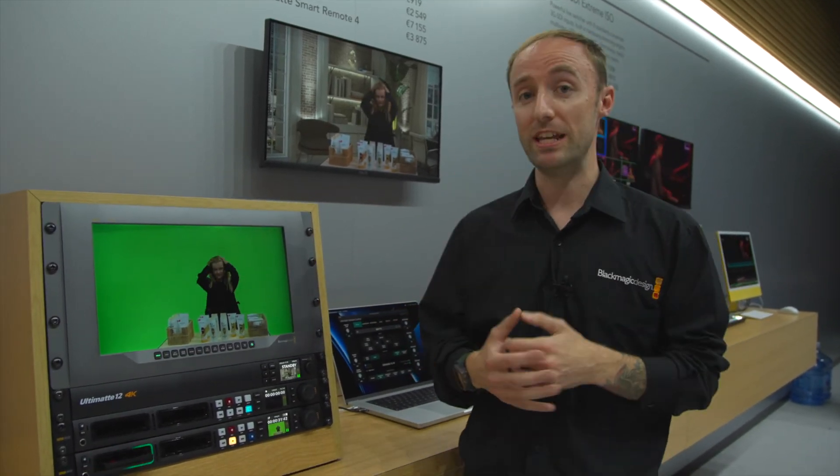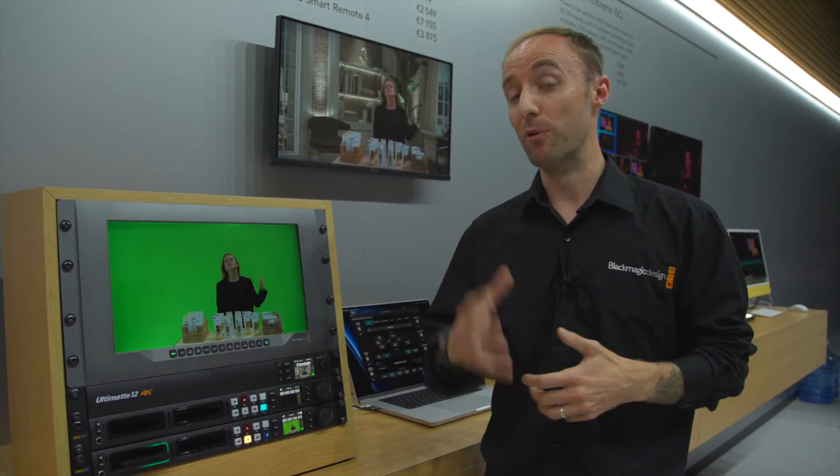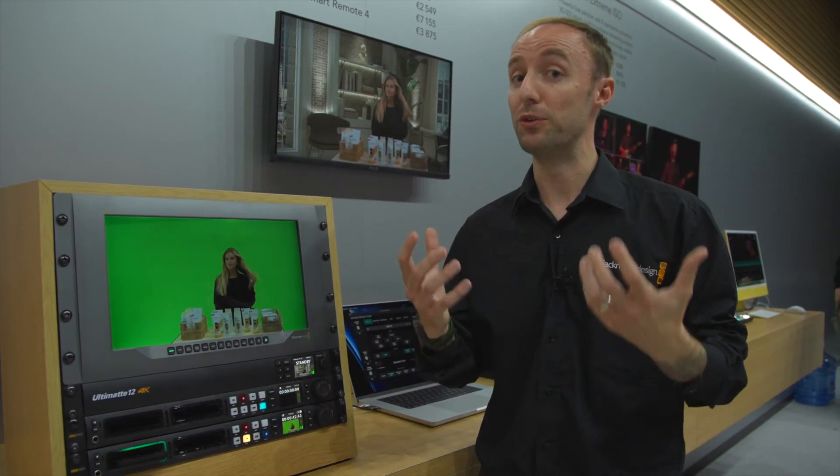So we have four Ultimattes in the range — the HD Mini at $500, ranging through to the Ultimatte 8K at around $8,000. We're really excited to see how you all harness the power of the best compositing system on the market for your different production needs.